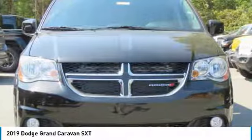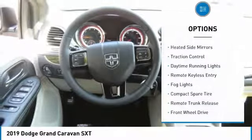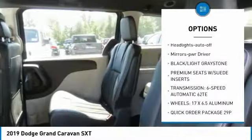This vehicle has less than 100 miles. Here are some of this vehicle's great options: heated side mirrors, traction control, daytime running lights, remote keyless entry, fog lights.